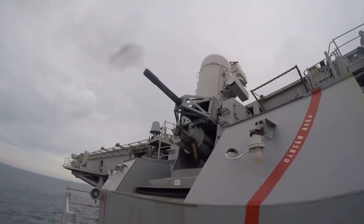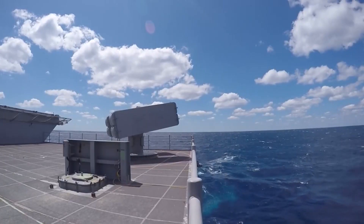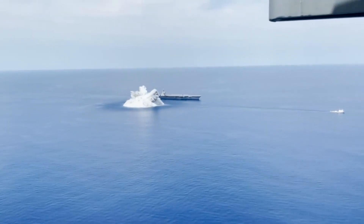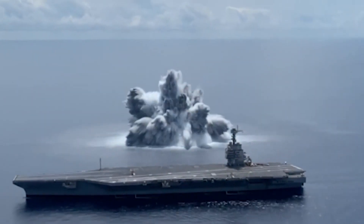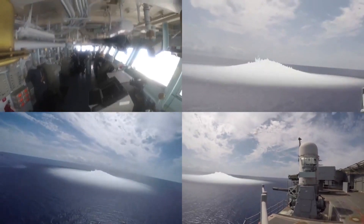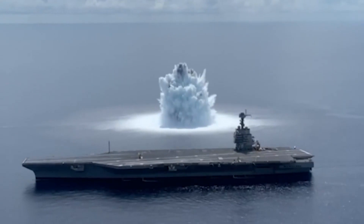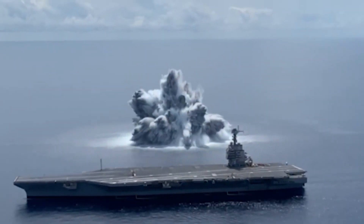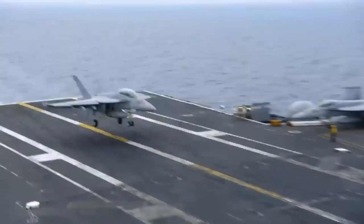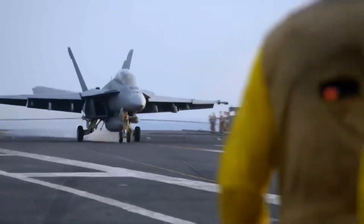Ensuring the carrier's resilience under battle conditions is a top priority. In June 2021, the USS Gerald R. Ford successfully completed her first full-ship shock trial, simulating battle conditions with a detonation equivalent to 40,000 pounds of TNT. The ship's ability to withstand this shock wave, measured as a 3.9 magnitude earthquake, demonstrated her robust design. Subsequent tests in July and August further validated the carrier's durability, certifying the Ford-class carriers as battle-ready behemoths.